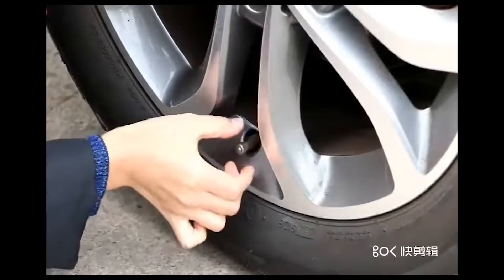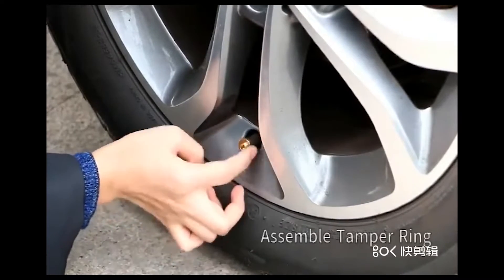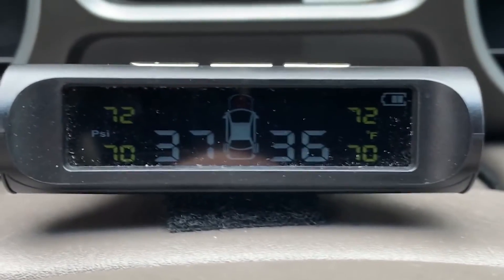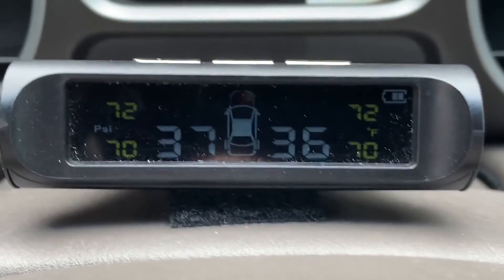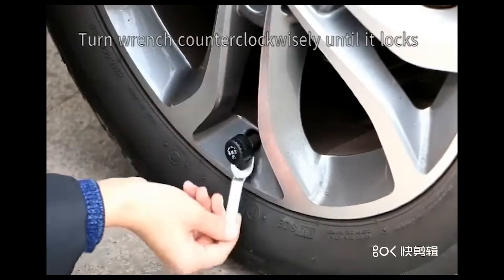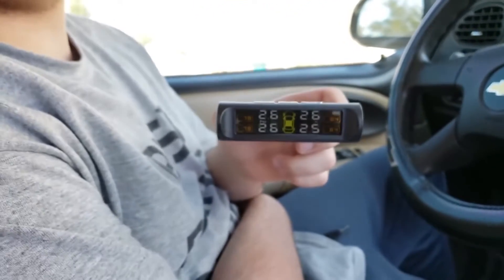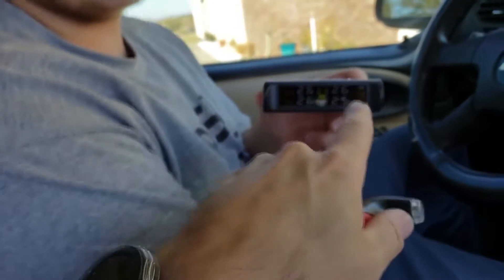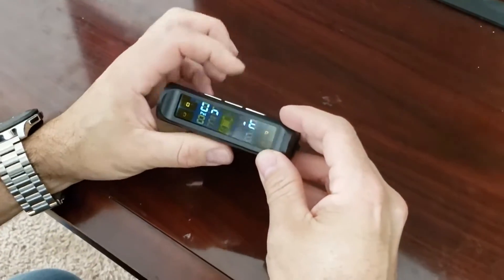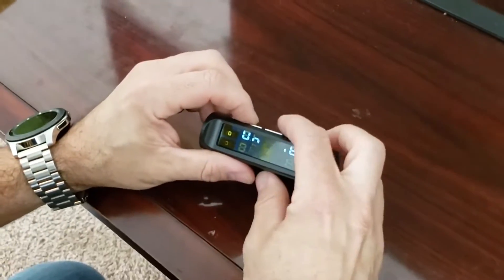This cool automotive gadget can be a good companion when you hit the roads. It monitors various tire-related factors such as tire pressure and temperature with its sensors. This innovative device aids in preventing punctures and other tire-related issues, helps improve fuel efficiency, prolongs tire life, and avoids abnormal wear of automotive parts. The package comes with a small LED display combined with four tire pressure and temperature sensors. The measurable pressure range varies from 0 to 116 psi.